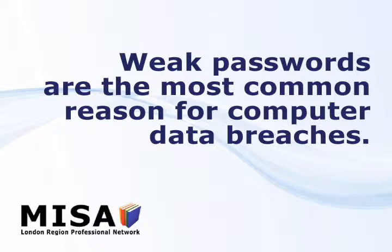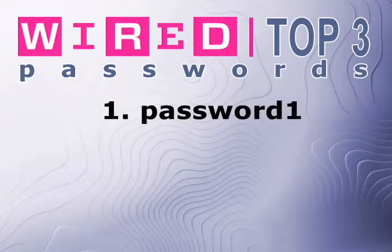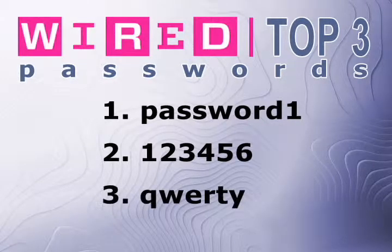Weak passwords are by far the most common reason for computer data breaches. According to Wired Magazine, the most popular password is 'Password1'. It used to just be 'Password'. '123456' and 'QWERTY' round out the top three.